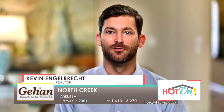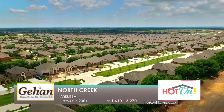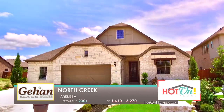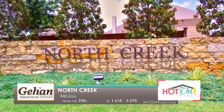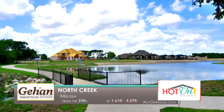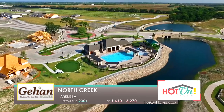The town of Melissa is not gonna be very small for very long. With an up-and-coming community like North Creek and Guillen Homes, you're gonna be pleasantly surprised with what you find. The community of North Creek actually offers a lot — it's got two great amenity centers, one of which is brand new, fantastic walking trails, and great outdoor activity spaces. If you're looking for that in a community, this is definitely a spot for you.